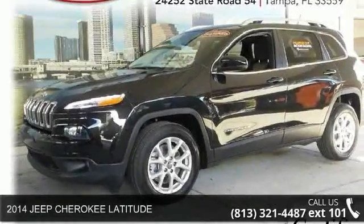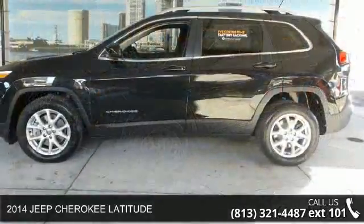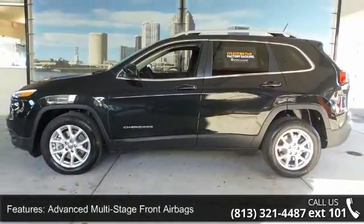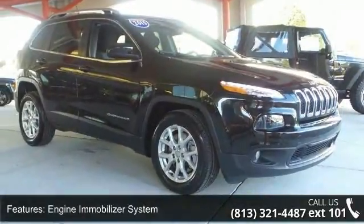Presenting the 2014 Jeep Cherokee Latitude. If you are looking for an automobile with great features, look no further. This vehicle comes with a reliable six-cylinder engine, connected to a smooth-shifting automatic transmission.